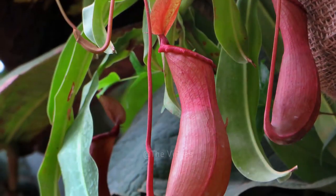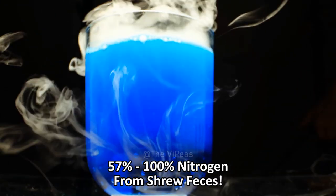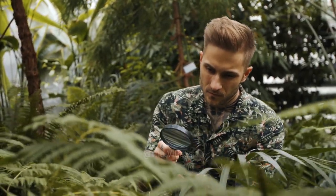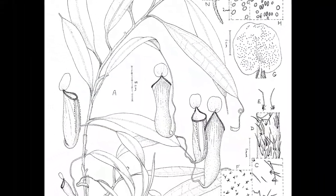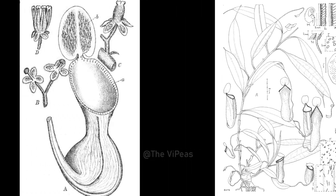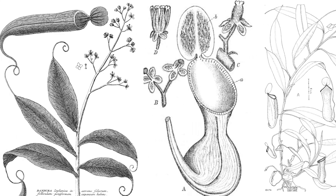These particular pitcher plants get between 57 and 100 percent of their nitrogen from shrew feces. A team of researchers observed the phenomenon on the island of Borneo in Southeast Asia. They discovered that mature N. lowii plants adhere themselves to vines and wind up above the ground where they can act as feces depositories.